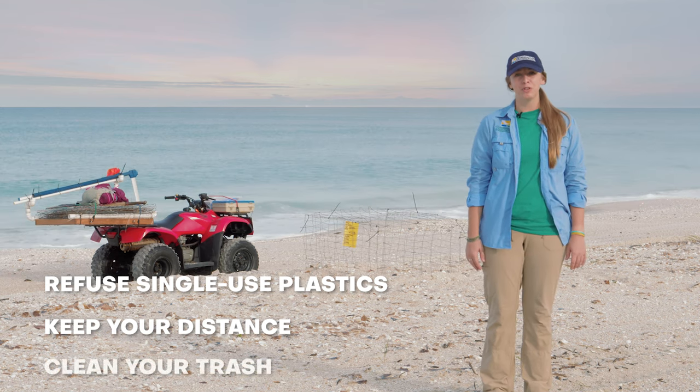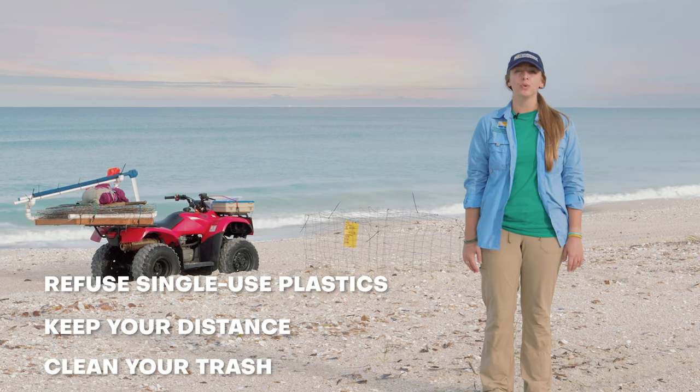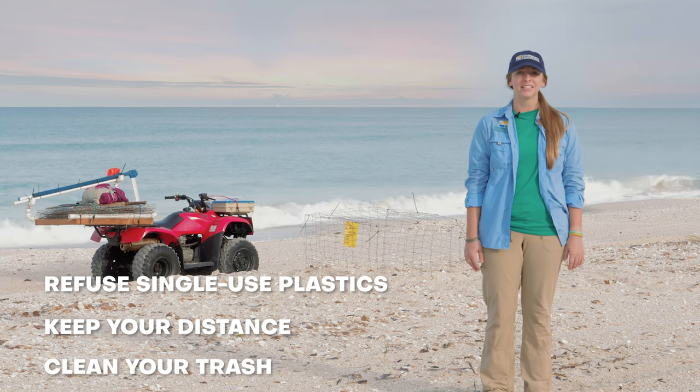Three, make sure you pack it in when you pack it out. When you're at the beach take any trash with you when you leave and make sure to leave the space as clean as when you found it.